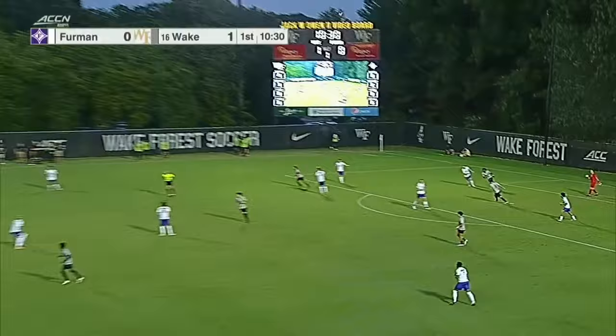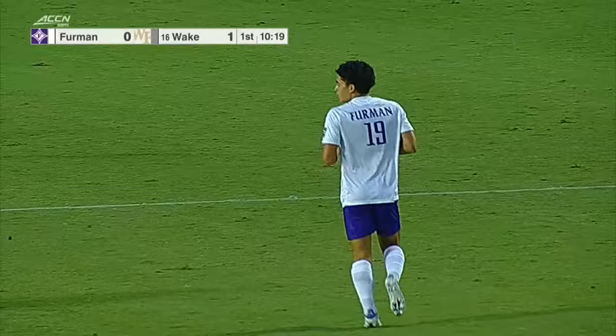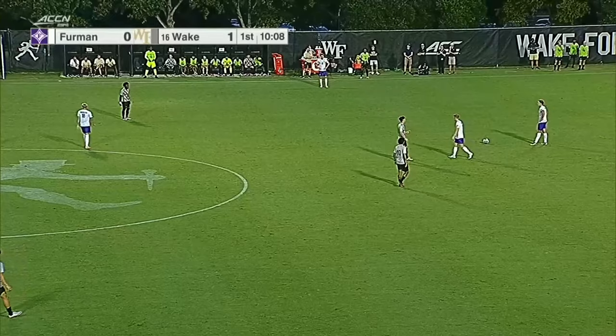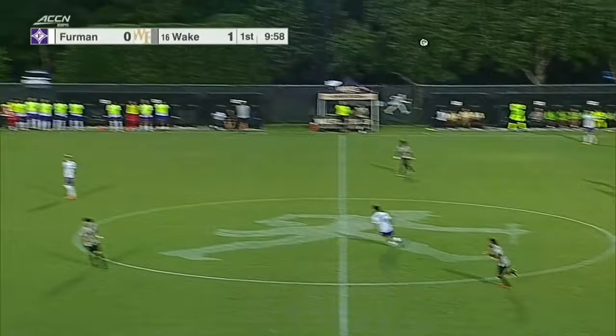A risky pass back but Mau Mau quickly clears it up to the halfway line. Landon Hill — number 19 — that's another one of these freshmen Coach Allison was really excited about. Played club soccer for the Crew Academy. He was a three-star prospect, 82nd-ranked recruit out of the nation coming in this season.